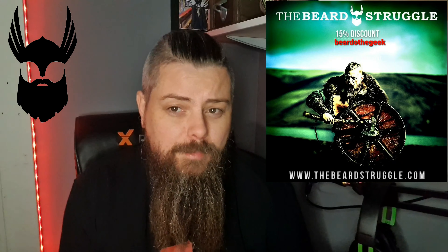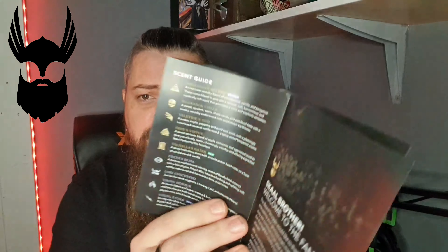There's also a card offering 10% off your next order, though I get 20% off my orders anyway because I'm an affiliate. The welcome card reads: 'Skull brother, welcome to the family. The Beard Struggle would like to thank you for entrusting your glorious mane with us. We appreciate your business and are incredibly grateful for your loyalty.' There's also a scent guide in there.